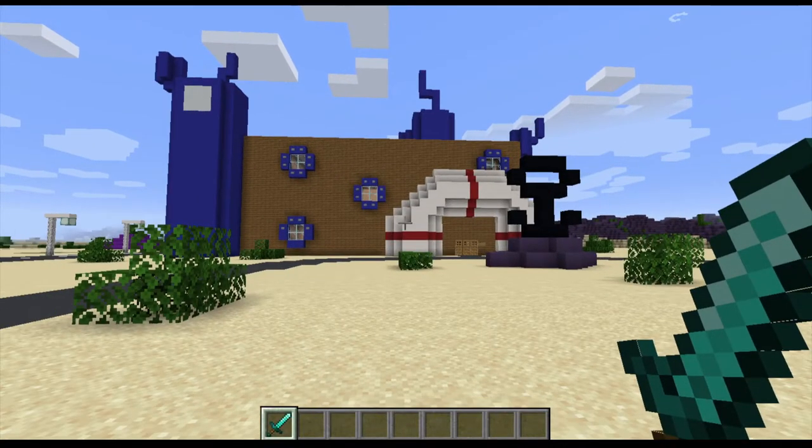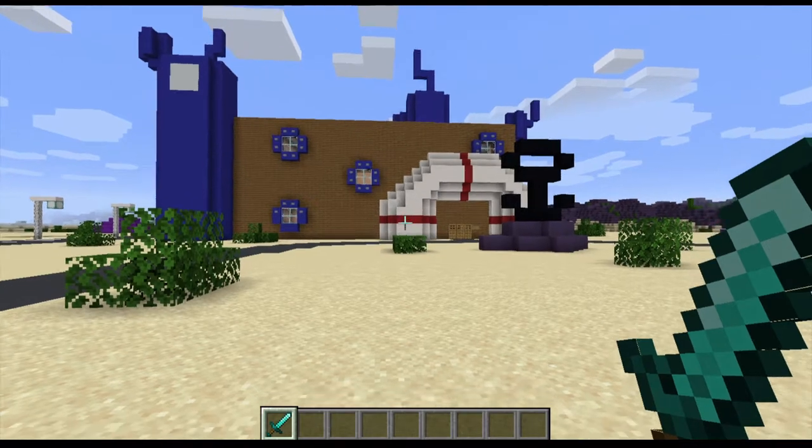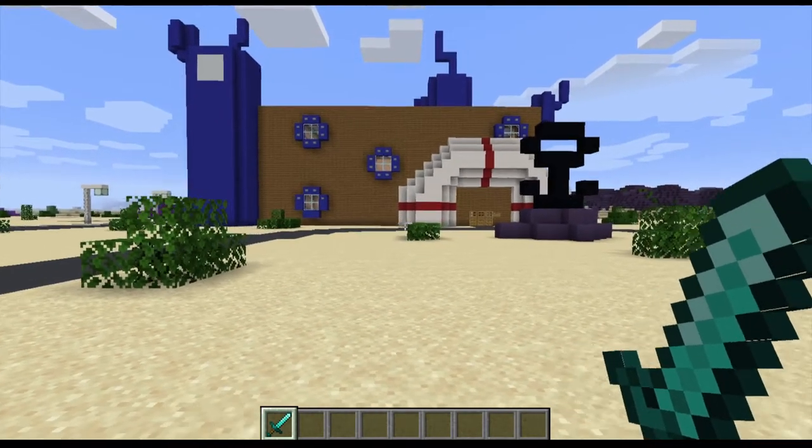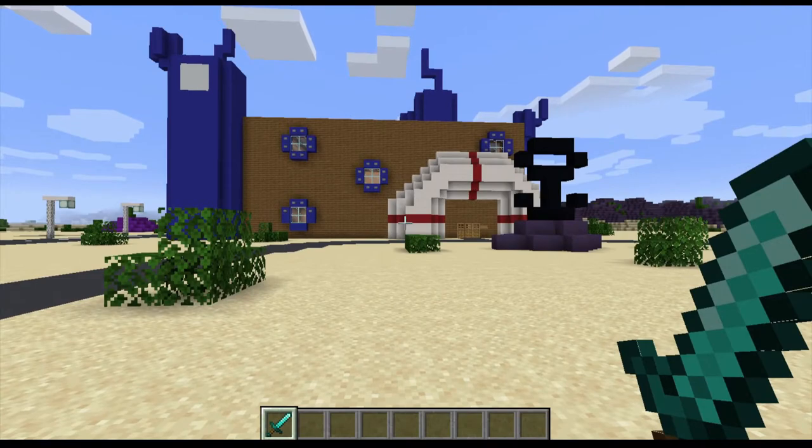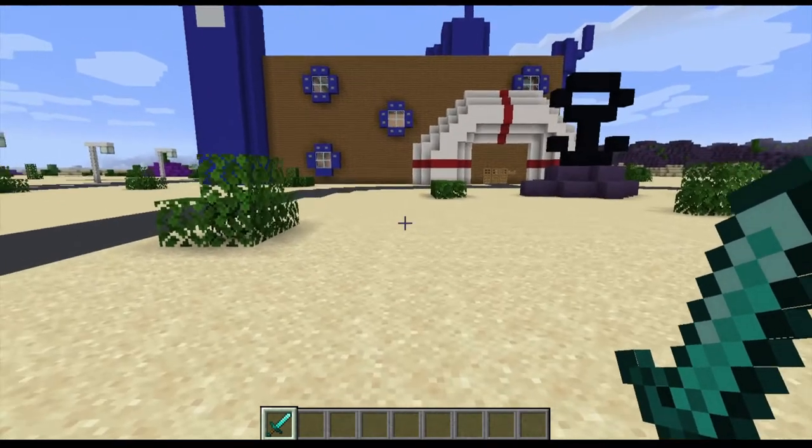Hello everyone, and welcome back to another episode of the Bikini Bottom Tour. This is episode 16 of Bikini Bottom Tour. In the last episode, we took a look at the Dutchman's Graveyard and the Dutchman's Ship in Cal Forest. In this episode, we're going to be taking a look at the Bikini Bottom Hospital. So without further ado, let's get started.